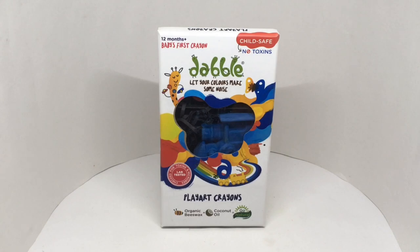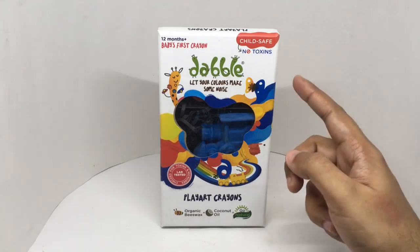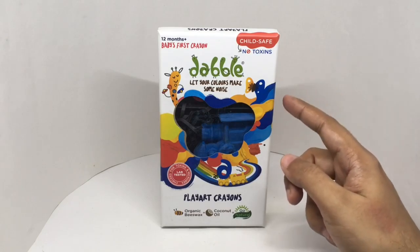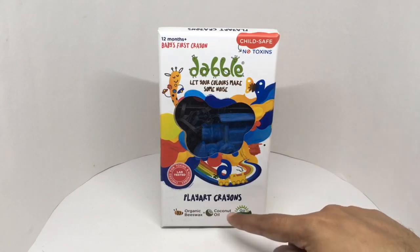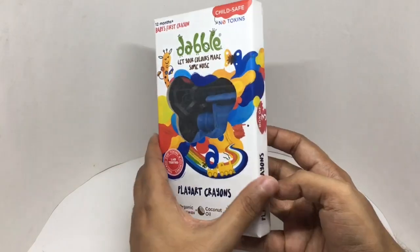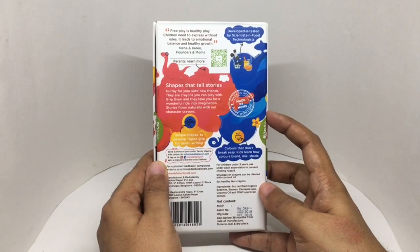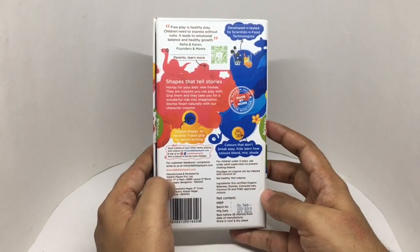Let's take a look at these crayons. These are Dabble — child safe, no toxins. Let your colors make some noise. Made of organic bee wax and coconut oil. Go natural. Lab tested, checked for toxins and microbes. These are made in India, manufactured in Bangalore, Karnataka.